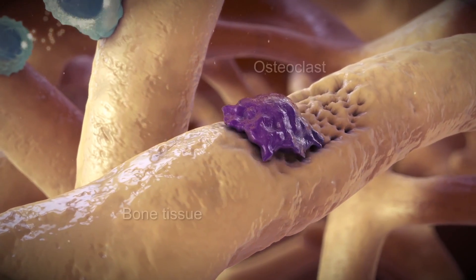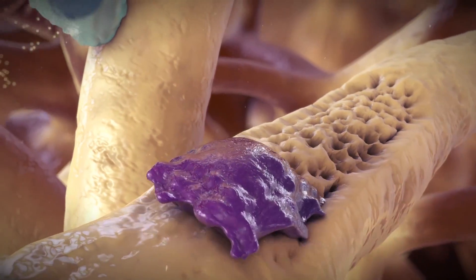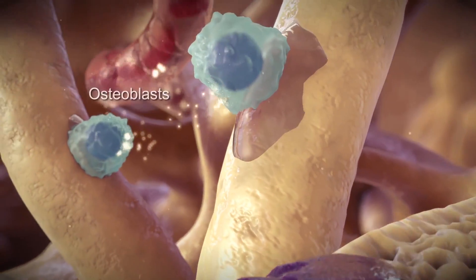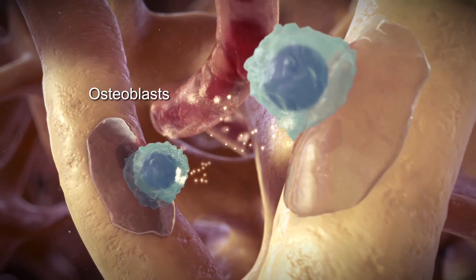Bones contain cells called osteoclasts that break down bone tissue. Other cells called osteoblasts make new bone tissue using minerals, such as calcium and phosphate, from the blood.